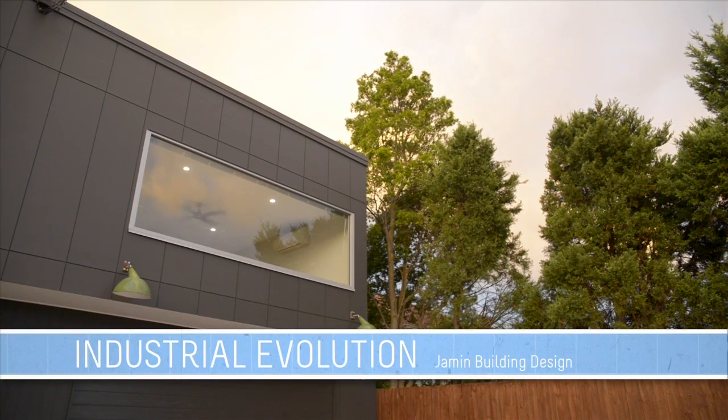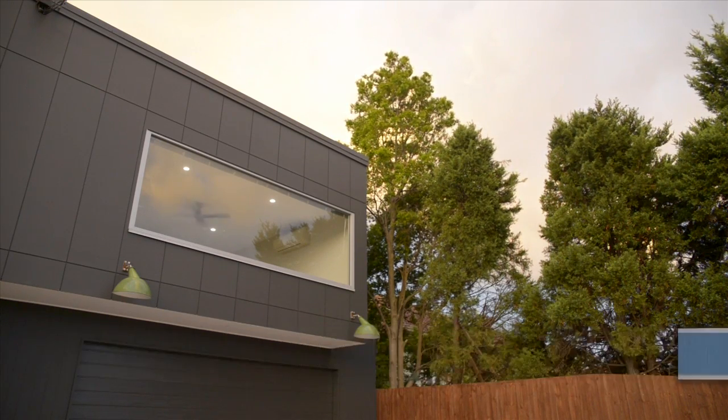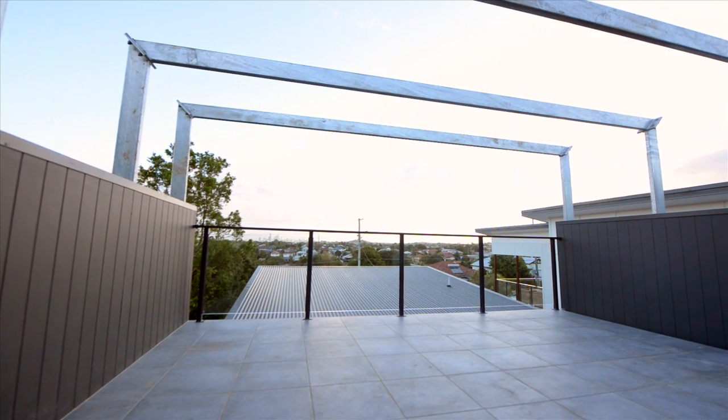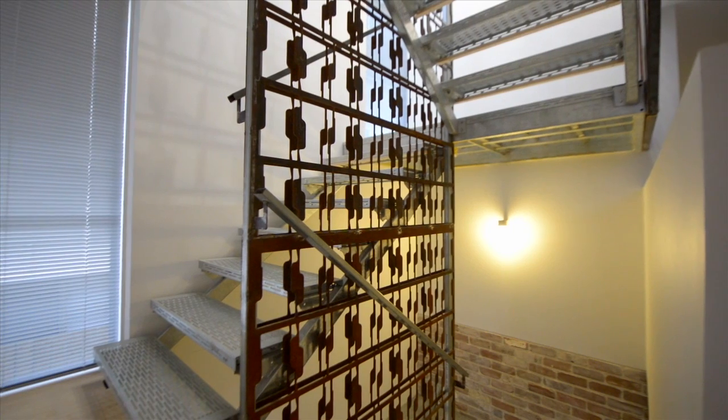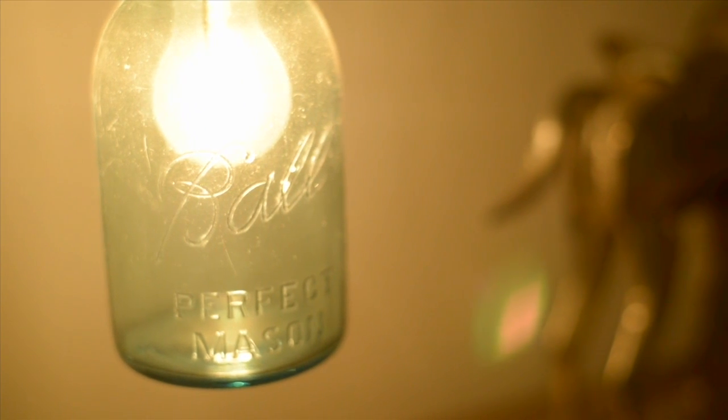We meet the friendly owners, Brad and Natasha. We're going to see the most awesome view of the Brisbane skyline when you get upstairs. We're also going to show you our eclectic industrial style kitchen, and you'll also see a treasure trove of recycled material that we've got both from around Brisbane, from demolition yards, but also interstate as well.